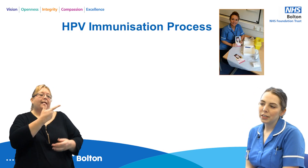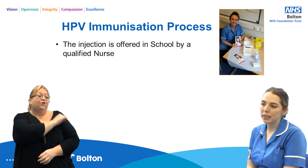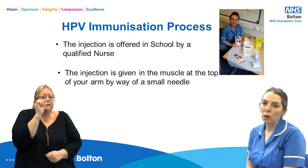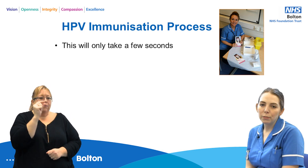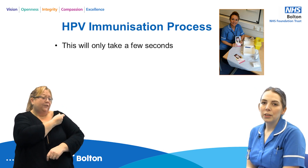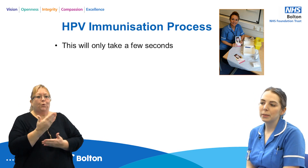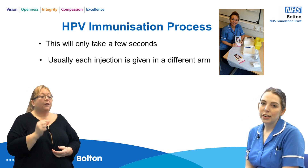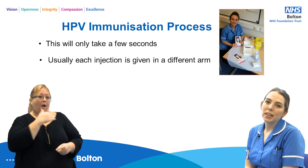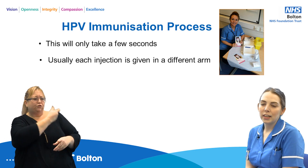The injection is offered in school by a team of qualified nurses and is given in the muscle at the top of your arm with a small needle. This will only take a few seconds, and it's important to remember that the needles we use for these vaccines are also the needles used for newborn babies. Usually each injection is given in a different arm so we can identify which injection caused any reaction.